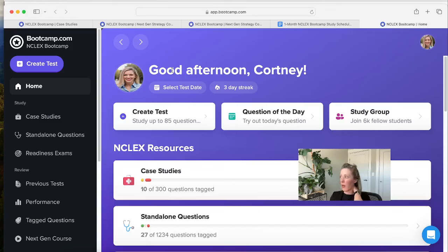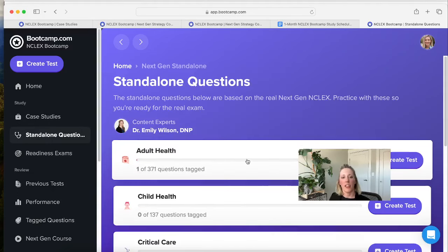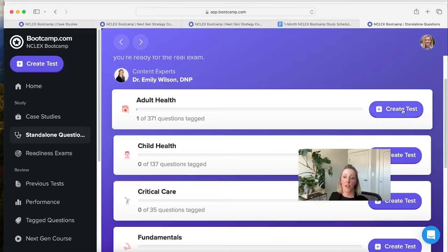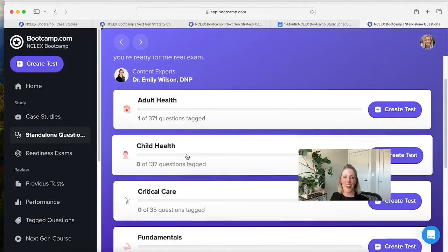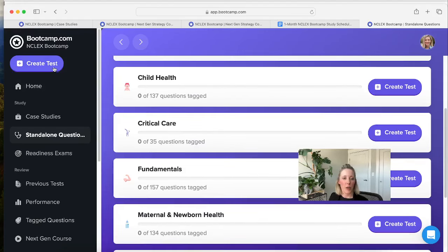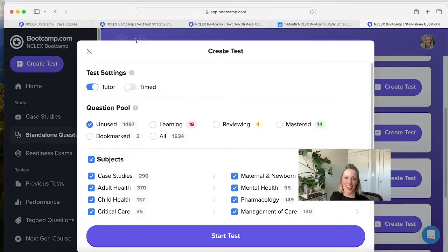You can get to our standalone questions from two places. You can come to the left-hand panel where it says standalone questions, and those are broken down by subject area — adult health, child health, critical care fundamentals, whatever you're working on that day. The other way is through our Create a Test button. You can customize this one to your heart's content — take it in tutor mode or timed mode, then pick from our question pool: unused questions or questions you've tagged, which I'll show you in a little bit.